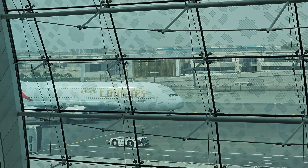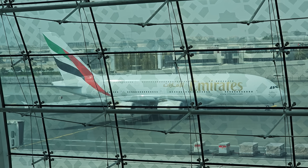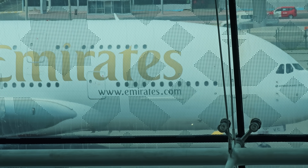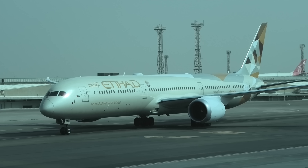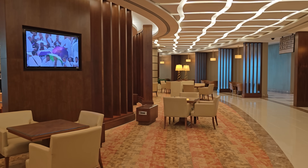Whilst I have filmed the Emirates A380 business class before, it's always been on shorter flights, not on one of their long haul routes to Australia. So today's flight will give them the ultimate test and show us how they compare to the other large Gulf carriers, Qatar and Etihad. I provide the final verdict on how they compare at the end of the video.